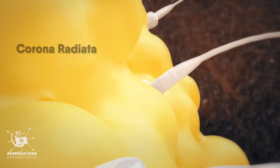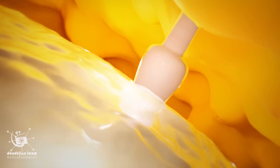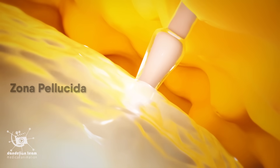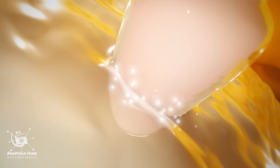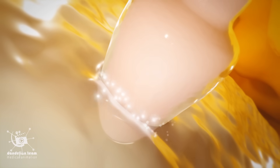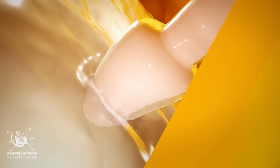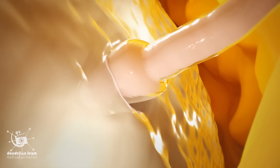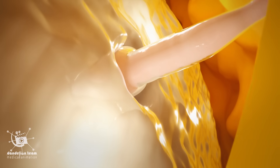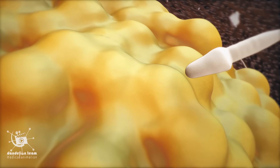The sperm first burrow through the cells of the corona radiata. Then, upon contact with the zona pellucida, the sperm bind to the receptors in the zona pellucida. Then the enzyme-filled cap of the sperm, called the acrosome, releases its stored digestive enzymes. Finally, the sperm must fuse with the egg plasma membrane. This event causes the egg membrane to change and prevent other sperm from attaching to it.